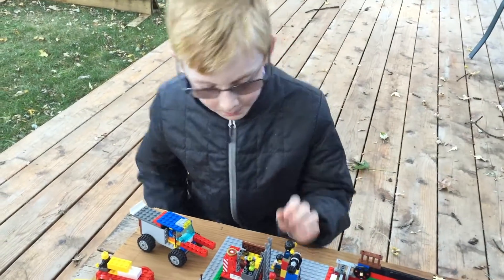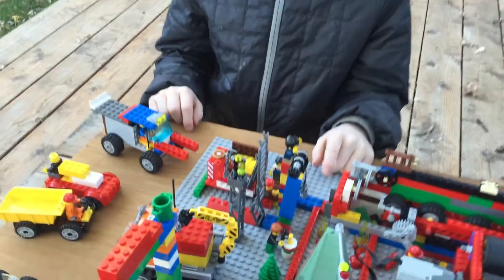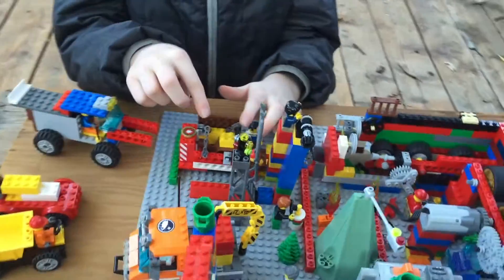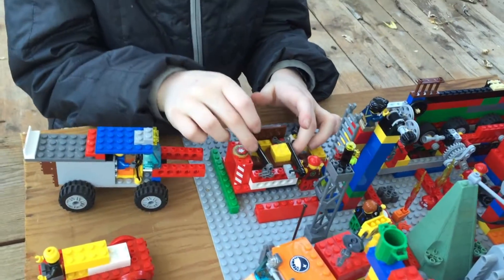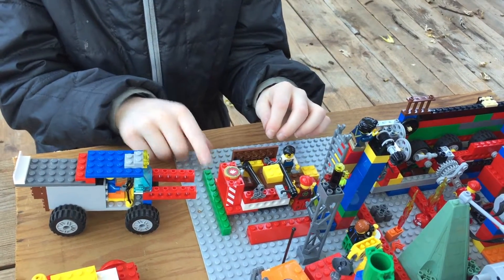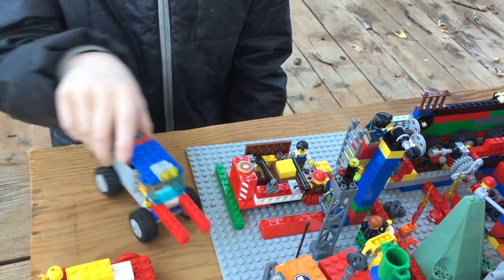My name is Reed and I built the bundling area. The piece of trash comes up here and then these smash it so it forms into a box. It comes out of here and the forklift comes in and it drives away.